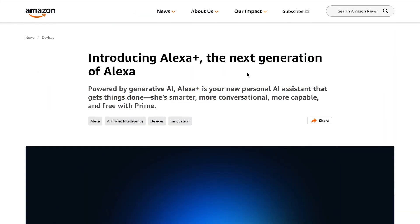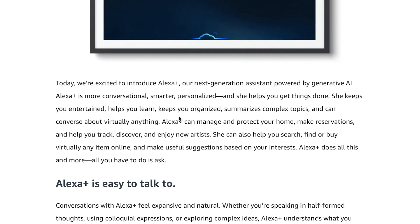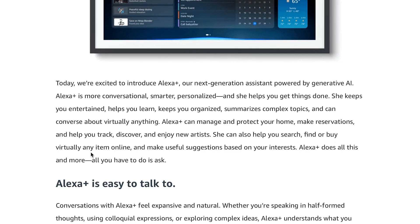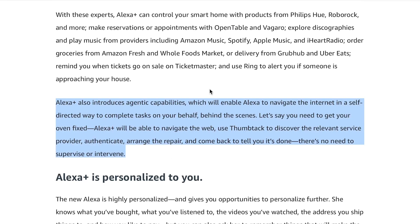In other AI news, Amazon introduces Alexa Plus, the next generation of Alexa. Alexa Plus is more conversational, smarter, personalized, and helps you get things done — keeps you entertained, helps you learn, keeps you organized, summarizes complex topics, and can converse about virtually anything. She can manage and protect your home, make reservations, help you track and discover new artists, search for and buy virtually any item online, and make useful suggestions based on your interests. Essentially, Alexa Plus is an LLM that can control your home and devices with some agentic capabilities — enabling Alexa to navigate the internet in a self-directed way to complete tasks on your behalf. For example, if you need to get your oven fixed, Alexa Plus will navigate the web, use Thumbtack to discover the relevant service provider, authenticate, arrange the repair, and come back to tell you it's done — no need to supervise or intervene.